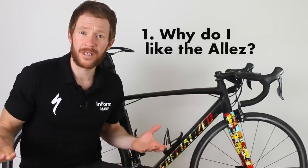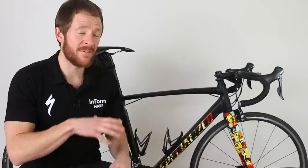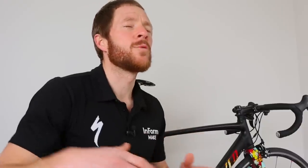The two primary things I want to focus on today are: one, why I personally like this bike; and two, if you're an entry-level cyclist, what are some of the things you need to be thinking about when looking at this bike. I also want to compare this predominantly aluminium bike to a carbon fiber road bike at a similar price point.